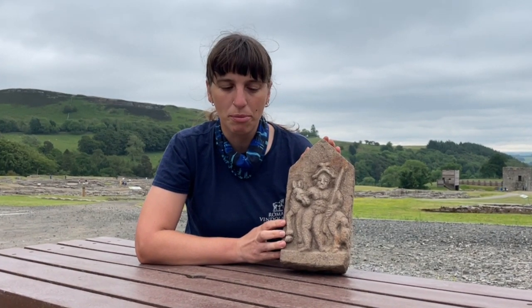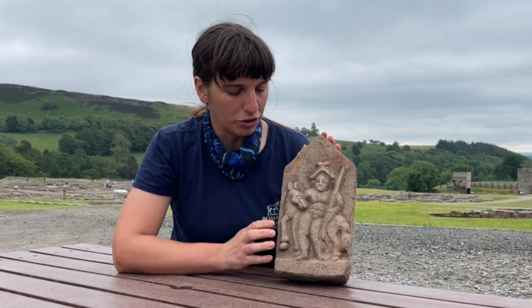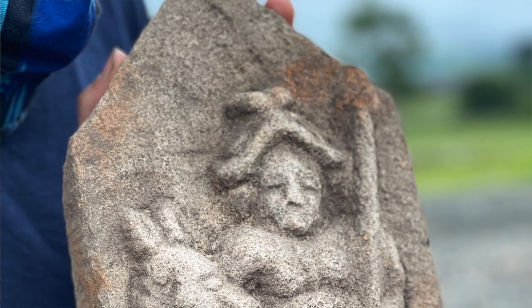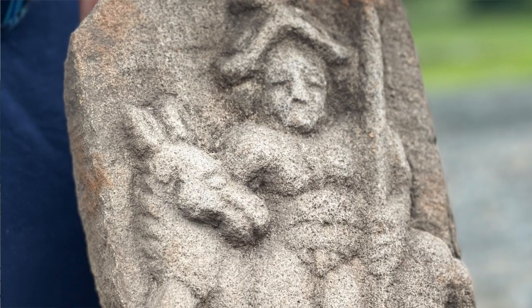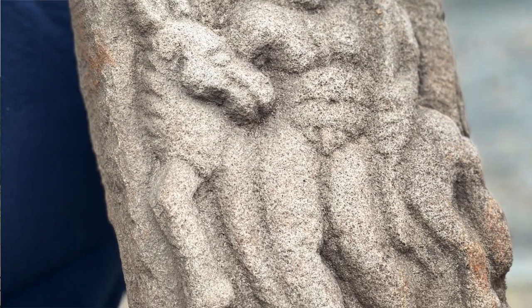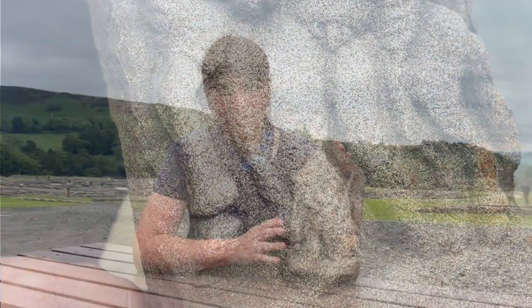This beautiful piece is going to go on display in our museum, but the research we are doing on it is not yet complete. We do want to continue looking at this figure. In particular, it would be lovely to see if it had ever been a painted piece by conducting some scientific analysis on the stonework. You will be very welcome to see this in our museum from next month.